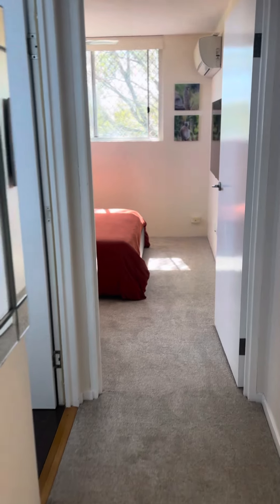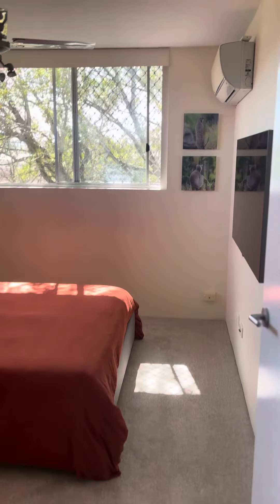Take you through to the master bedroom — air conditioning, lots of natural light again.